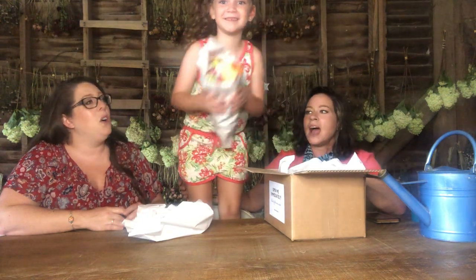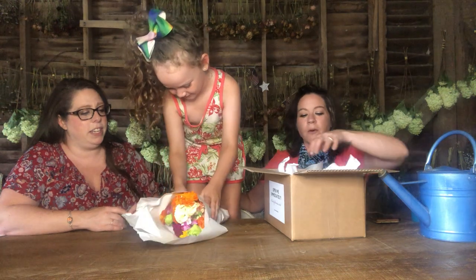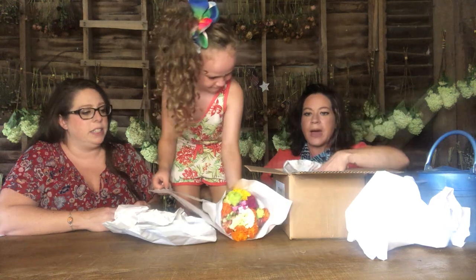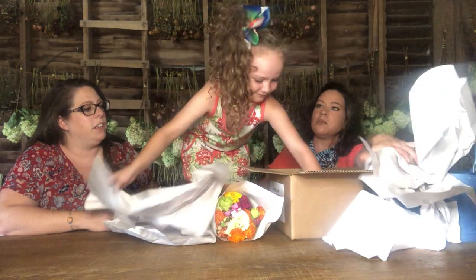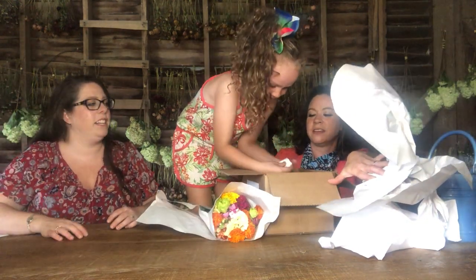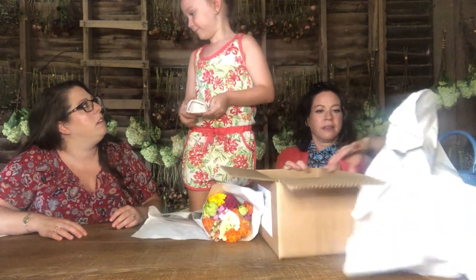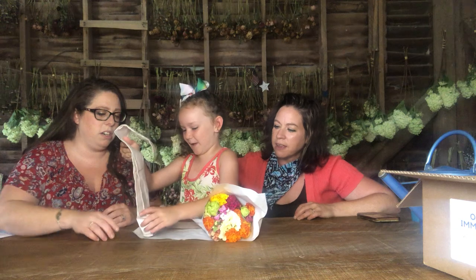What else is in there? Flowers! I'll let you open them, Mary. You're a really good flower model. It's kind of like your birthday — didn't we just celebrate that? How old are you, Mary? Seven. You were six, but now you're seven. How does it feel being seven? I feel like I'm getting bigger, so I'm happy.